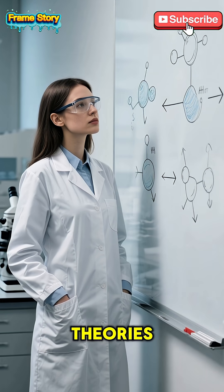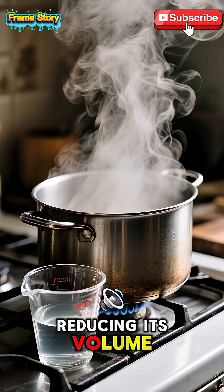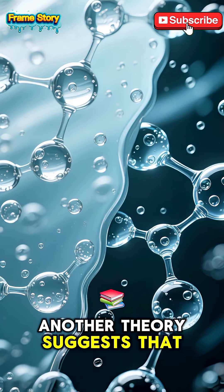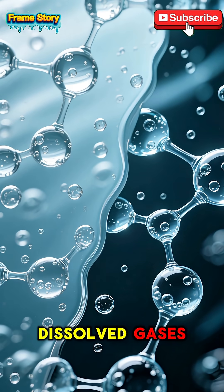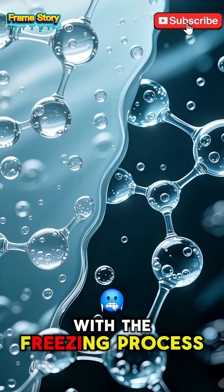Scientists have a few theories. One idea is that hot water evaporates more quickly, reducing its volume, so there's less water to freeze. Another theory suggests that dissolved gases, which are less present in hot water, might interfere with the freezing process.